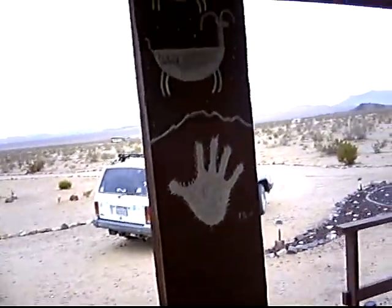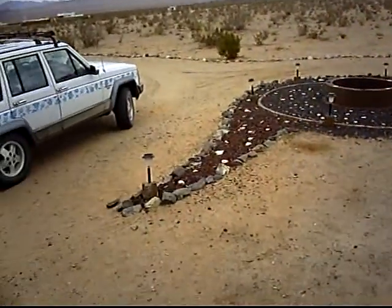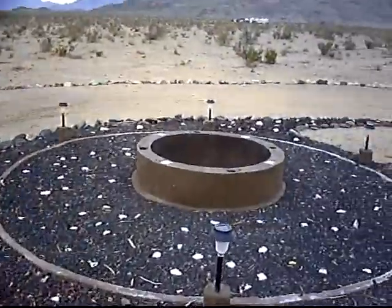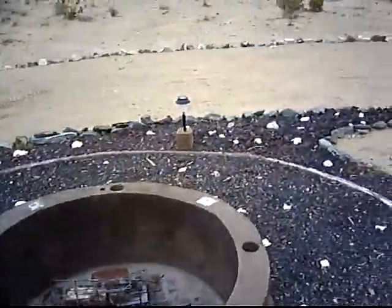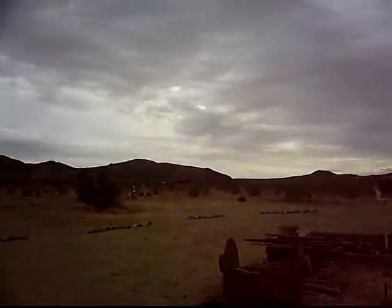Also, here we are outside. We have some of our hieroglyphics and also out here is our fire pit. There's solar lighting and a nice little pit for cooking. Out here we have our barren wasteland.